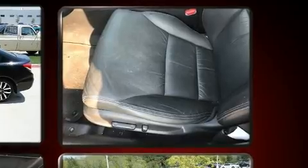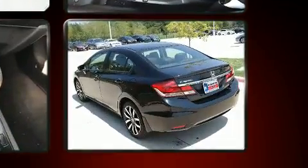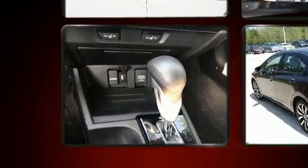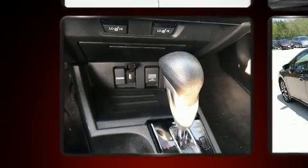Honda also prioritized safety and security with features such as dual front impact airbags with occupant sensing airbag, brake assist, and four-wheel disc brakes with ABS.